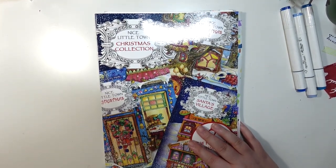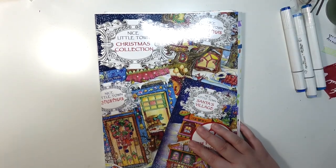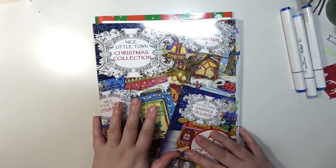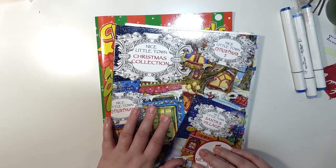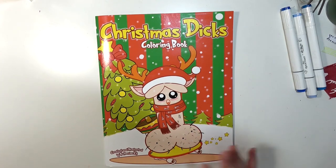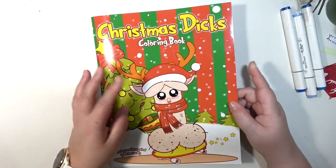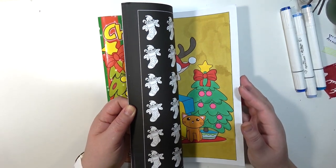The next coloring book — if you are offended by cartoon versions of male body parts, you might want to stop here because the next Christmas coloring book is adult themed. Fair warning: this is Christmas Dicks Coloring Book. My husband bought this for me — I guess it's like a gag gift, pun not intended I promise.